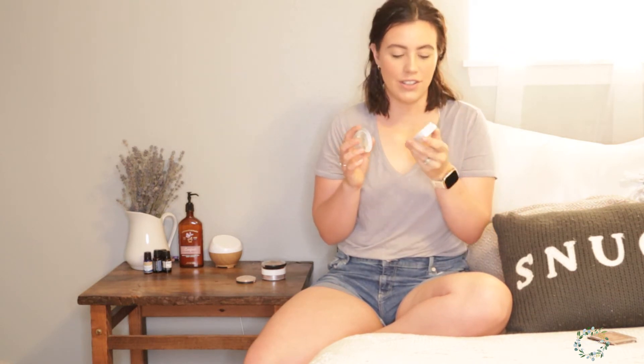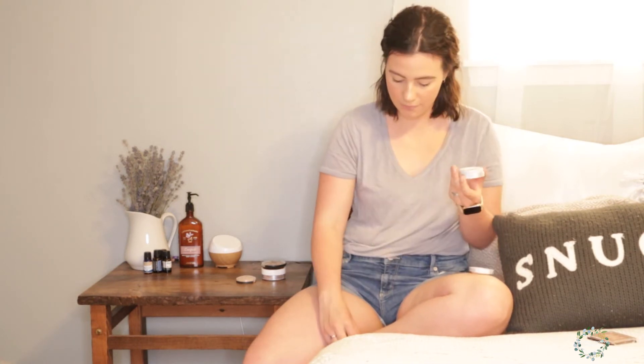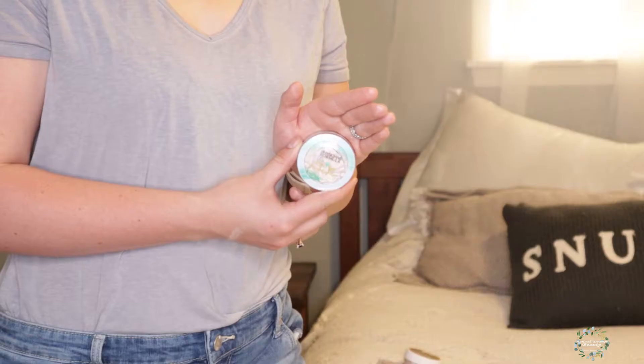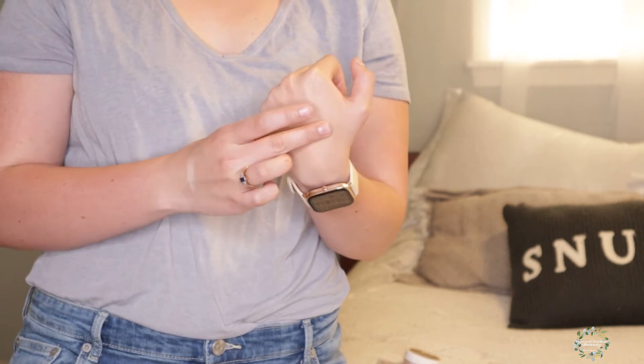The next one is from Physicians Formula — this is the butter highlighter. They're like the butter bronzers but a highlight version, so they still smell good. I just broke it, but anyway it is a very pretty, soft highlight that is kind of wet to the touch and it does have a little bit of glitter in it. It's not terribly noticeable, but if you're not a fan of glitter you probably won't like this one. It has that nice icy look and it's in the shade Pearl. It retails for about $14 to $15, a little more expensive, but it smells so good and I think it's worth it.